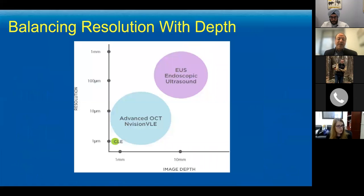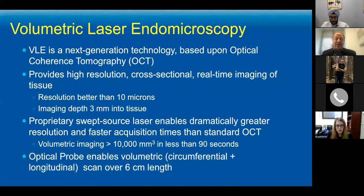There's got to be something in the middle that gives us a balance of resolution, depth, and surface area covered — and that is Volumetric Laser Endomicroscopy, or VLE. This is basically a very high-powered ultrasound, almost like a CT, providing high-resolution, cross-sectional, real-time imaging of the tissue. The resolution is down to about seven microns — not the one micron of confocal, but still much better than high-definition white light or narrowband imaging.